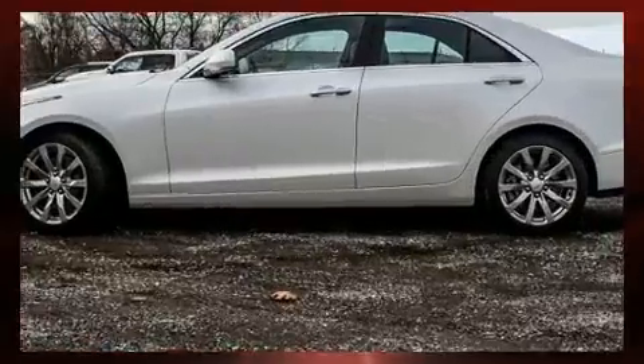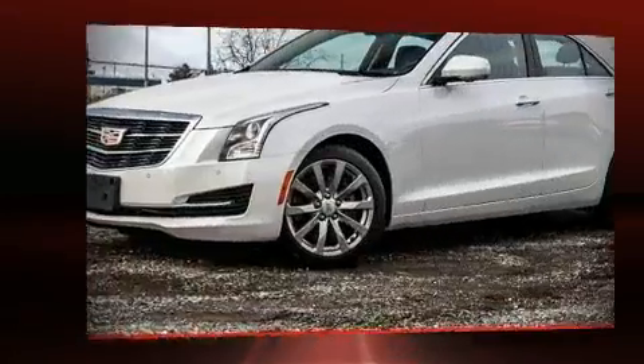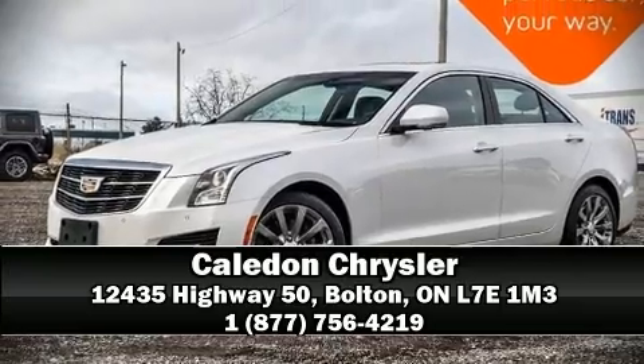This car was designed with safety in mind, allowing you to drive with even greater assurance. Please don't hesitate to give us a call. We will see you soon.